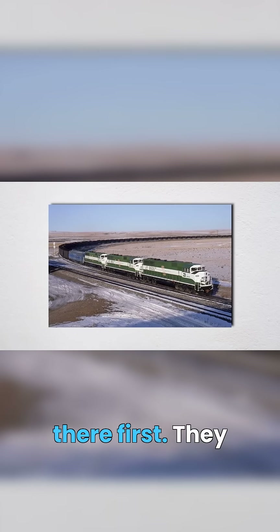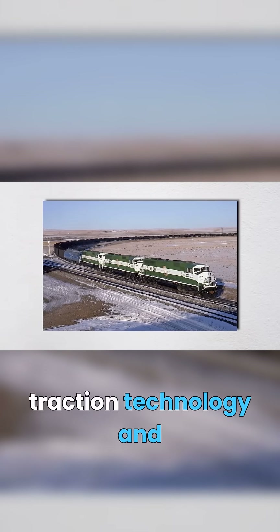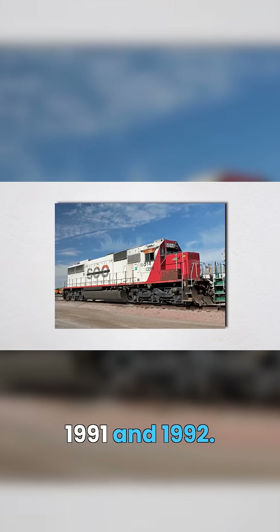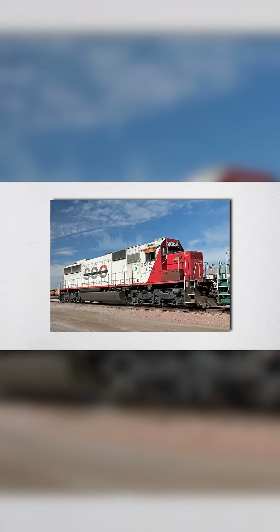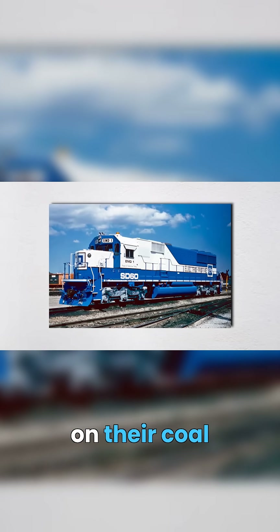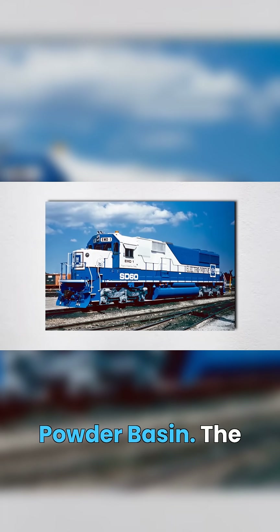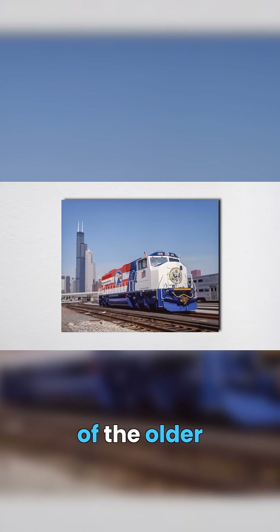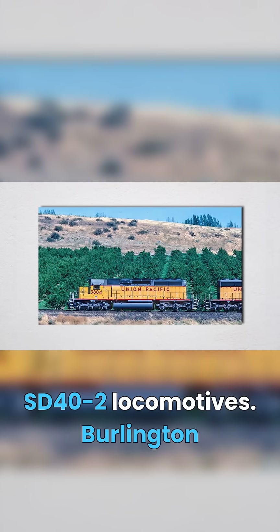EMD actually got there first. They worked with Siemens to develop AC traction technology and released the SD60MAC for testing in 1991 and 1992. Burlington Northern tested these 4,000 horsepower machines on their coal trains in the Powder River Basin. The results were stunning — three SD60MACs could replace five of the older SD40-2 locomotives.